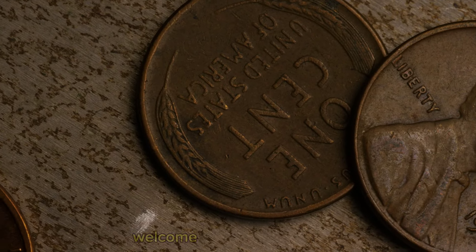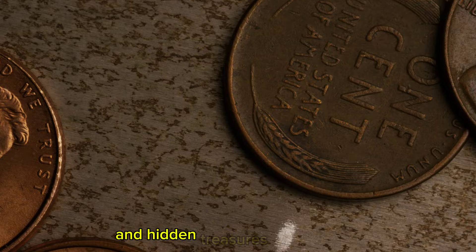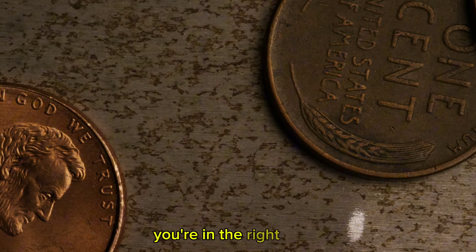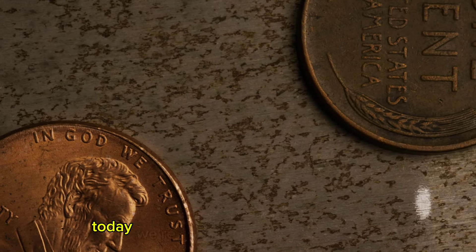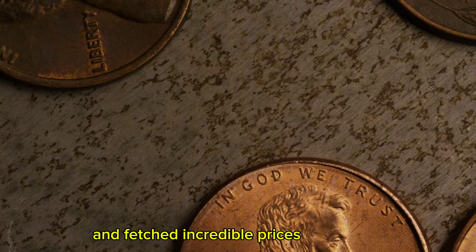Hey there, coin enthusiasts. Welcome back to our channel. If you love diving into the rich history and hidden treasures of rare coins, you're in the right place. Today, we're exploring the top three ultra-rare Lincoln Wheat Penny coins that have fascinated collectors and fetched incredible prices at auctions.